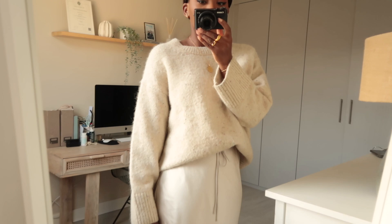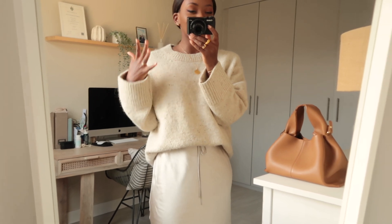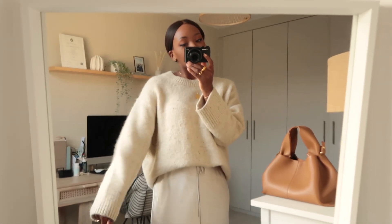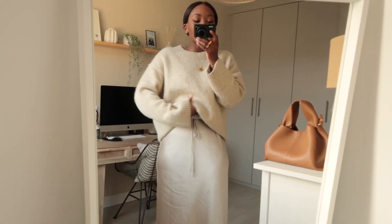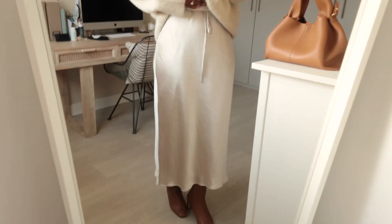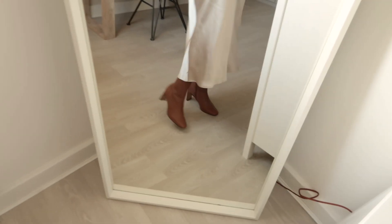I went for a full cream/nude outfit. I wish this jumper was a turtleneck — I feel it would just look better — but it's not. It's from H&M, it's a cream speckled crew neck jumper. It's quite long so I've done the bra trick, tucking it under my bra to shorten it a little. Then I have this satin skirt on from Zara — I absolutely love it, it's so comfortable.